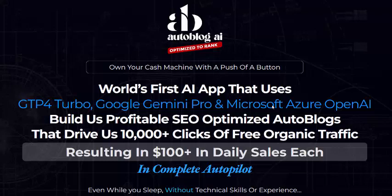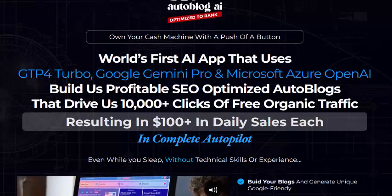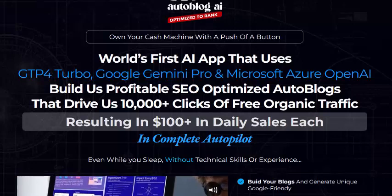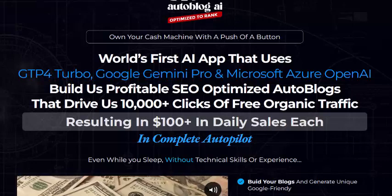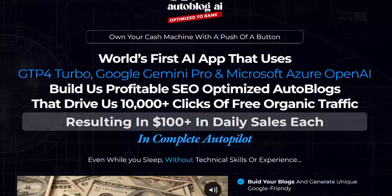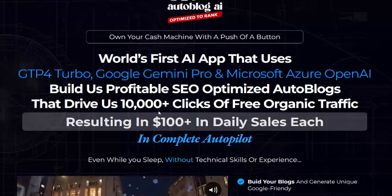Hi, welcome back to my YouTube channel. I'm reviewing this new launching AI software — its name is AutoBlock AI. This is the world's first AI app that uses GPT Pro, Google, and Microsoft Azure OpenAI to build profitable SEO-optimized auto blogs that drive 1,000 clicks for free organic traffic.